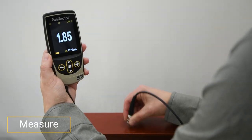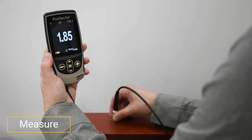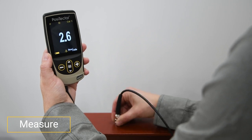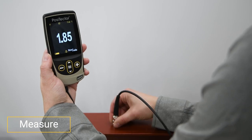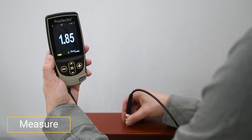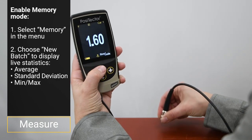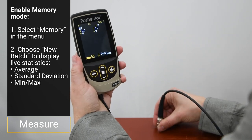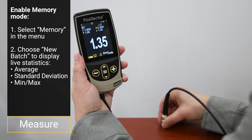Step 4: Measure. The PosiTector 6000 is now ready to measure. A single reading should seldom be trusted whether making a thickness determination or adjusting to a shim. Repeated gauge readings, even at points close together, often differ due to surface irregularities in the coating and substrate. For the most meaningful results, it is recommended to take an average of several readings. When memory mode is enabled by selecting New Batch in the Memory menu, the PosiTector 6000 displays live statistics including average, standard deviation, and min-max while also storing readings for download.